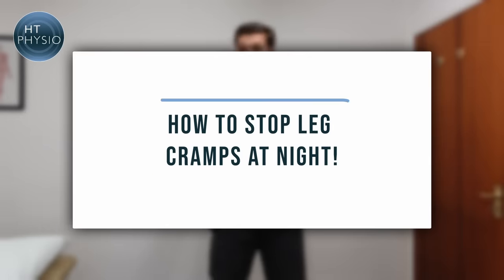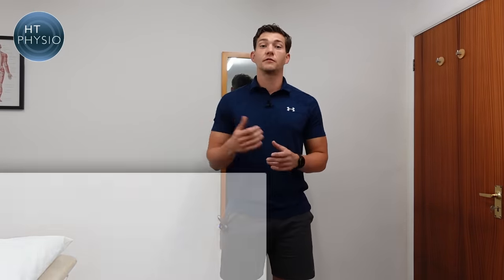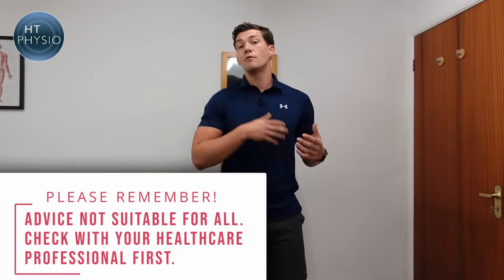Hello everybody, welcome back to another episode of the HT Physio Quick Tips series. My name is Will Harlow and I'm the over-50s specialist physio at HT Physio in Farnham. In today's video we're talking about how to stop leg cramps at night. This is an incredibly common problem — many clients report waking up three, four, five times a night with calf, hamstring, or thigh muscles going into cramp. If you go to your doctor they'll often tell you to take quinine, but many clients don't want medication, and beyond quinine doctors don't have much else to suggest. I've got five things to suggest that might help.